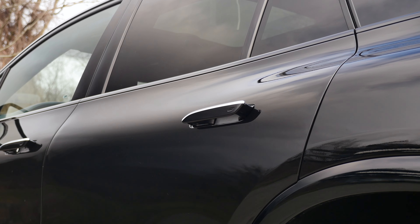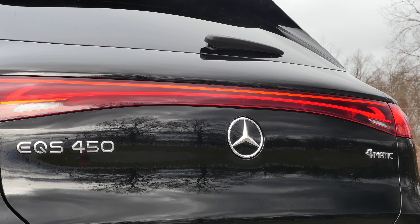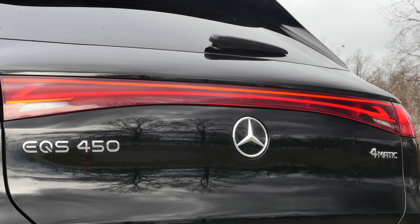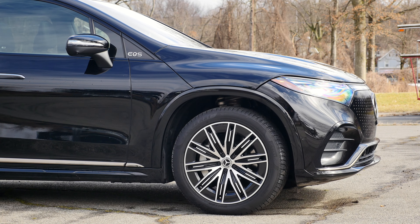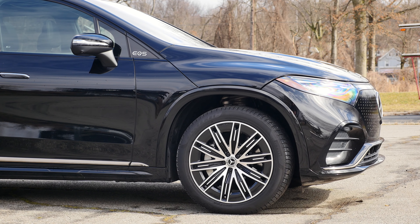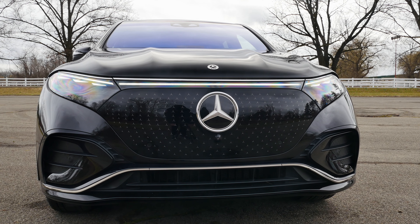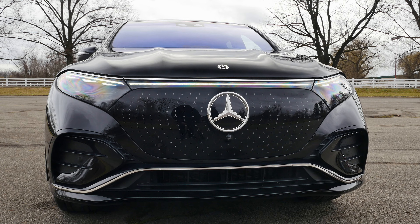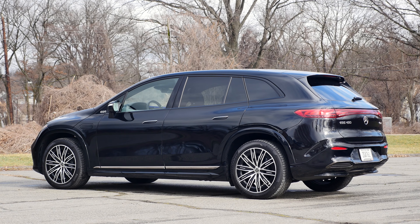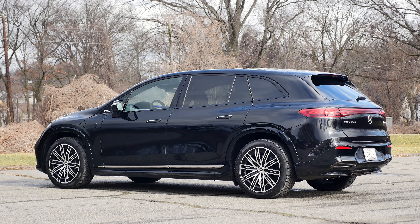As of May 2023, we get three powertrain options in North America. An EQS 450 Plus offering 355 horsepower with a range up to 305 miles, the EQS 450 4Matic that you see here also producing 355 horsepower with around 285 miles of range, and the top-of-the-line EQS 580 4Matic with 536 horsepower and a range of 285 miles.